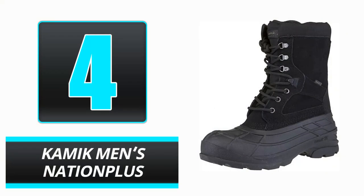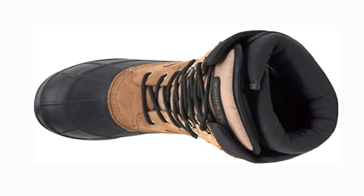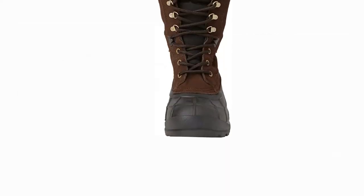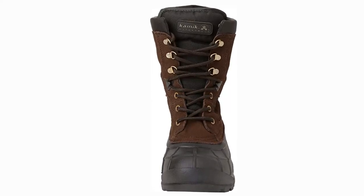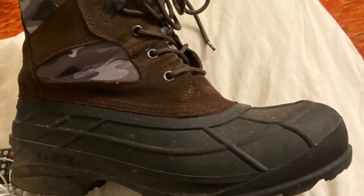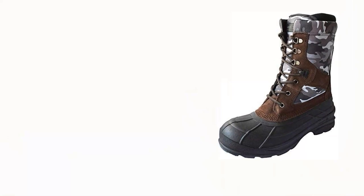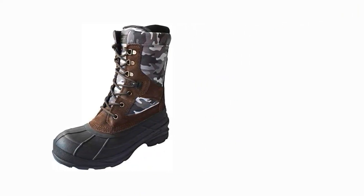Number 4: Kamik Men's Nation Plus. The shaft height of these Kamik Men's Nation Plus ice boots is up to 10 inches, protecting your feet from toes to ankle and keeping snow and liquid out. The leather shaft and lacing mechanism make it more comfortable and adjustable to your feet and legs. The moisture-wicking lining absorbs sweat, keeping you dry all day. These boots are lighter than cold-weather high tops and fit perfectly if you use the sizing chart.